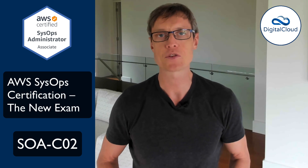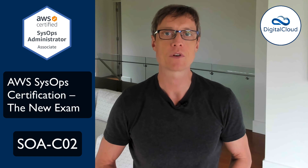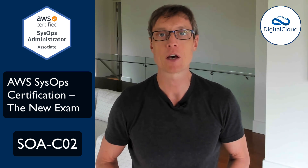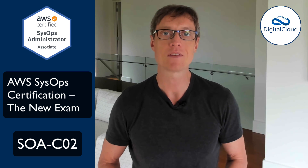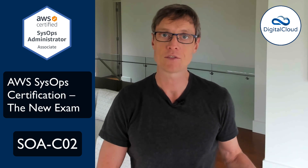Hey guys, this is Neil Davis from Digital Cloud Training. I recently sat the AWS SysOps Beta Exam. There's a new version of the SysOps Administrator Exam coming soon. The codename is SOAC02, so it's just an update of the SOAC01.